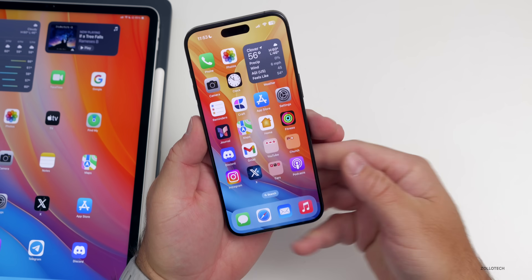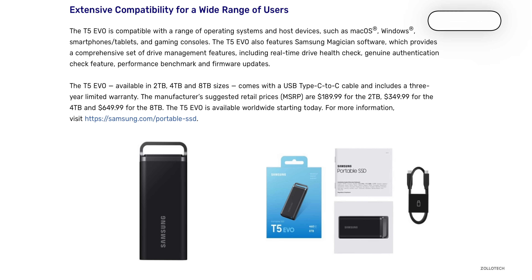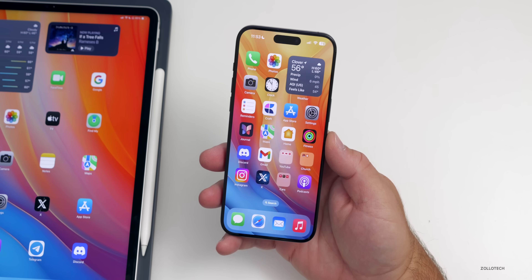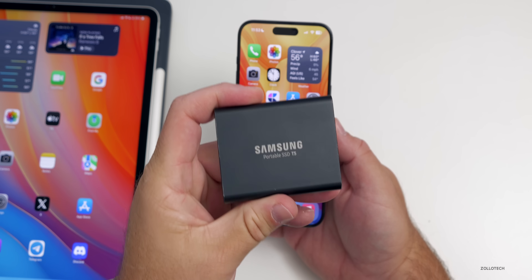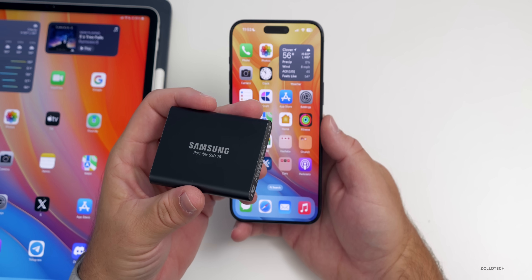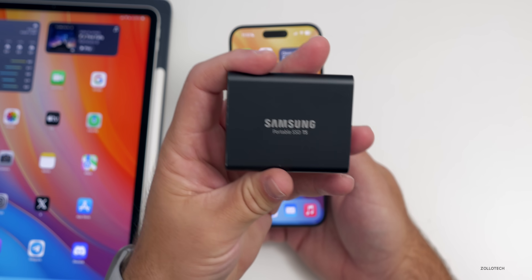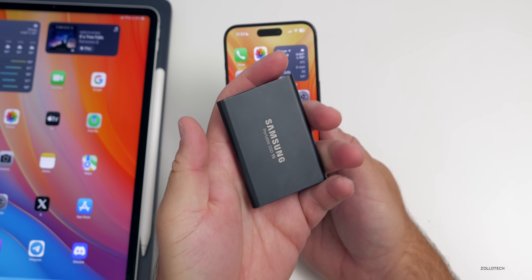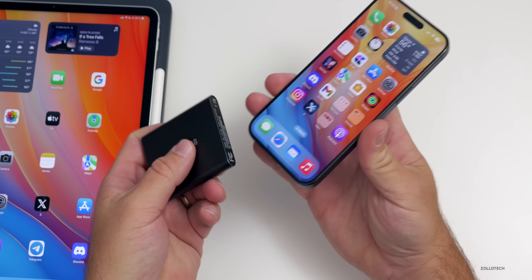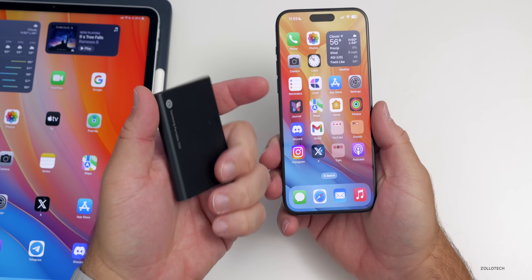Related to USB-C on iPhone, Samsung announced a new 8-terabyte T5 Evo drive priced at $650, with one-terabyte and four-terabyte options as well. One downside is that transfer speeds are pretty slow at 460 megabytes per second — great for storage but not for fast transfers. If you want speed, a T5 or T7 drive would be much faster and lets you record directly to ProRes.